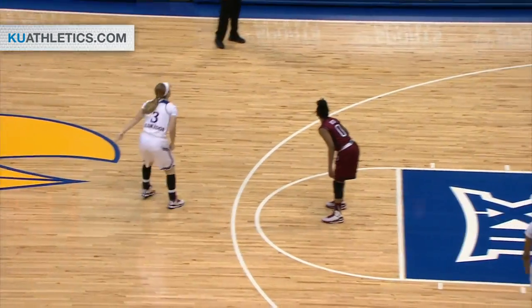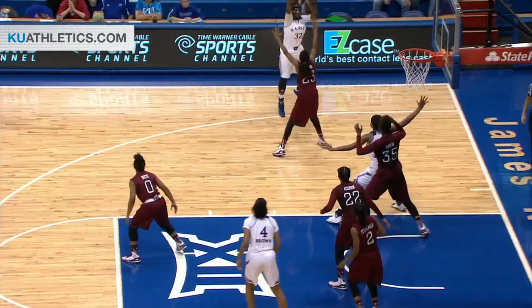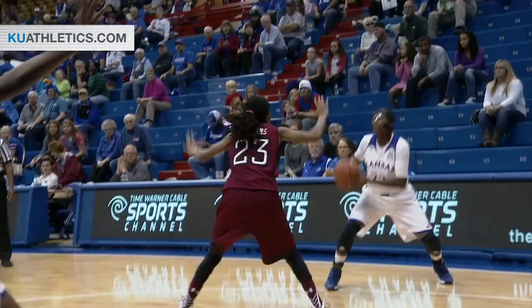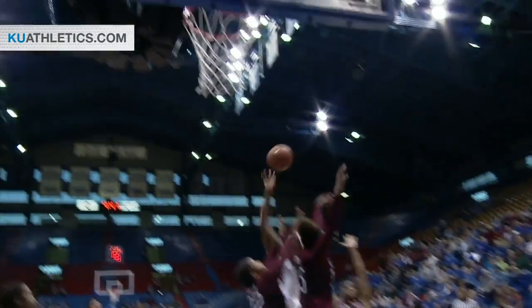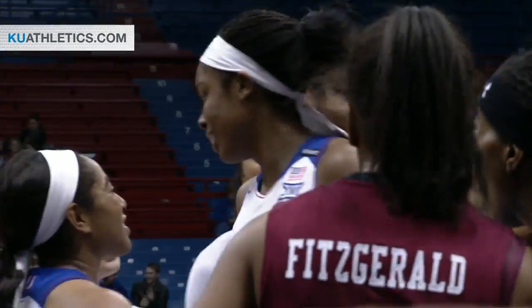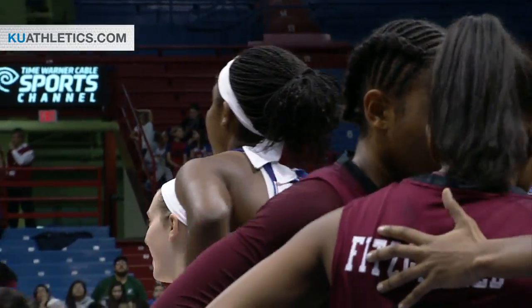To Aldridge, top of the key, got one-on-one. They got Gardner sealed if they want her, on the near-side block. Turn, shoots, and somehow it goes in. Drew the contact, was heading to the floor. The ball rolled off the rim and in. Not sure how she got that one to drop, but it's an and-one for Chelsea Gardner.